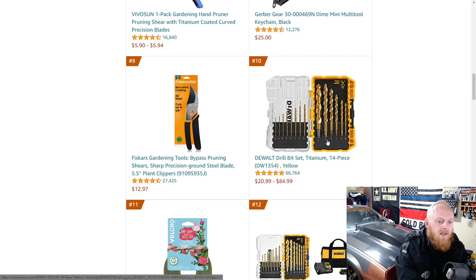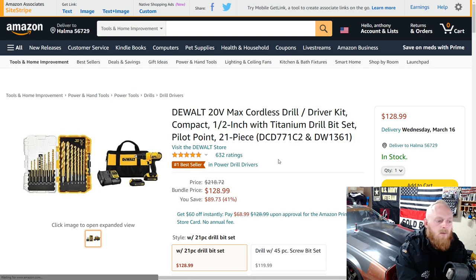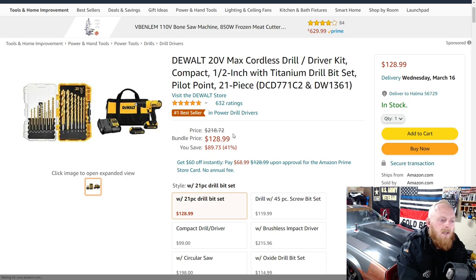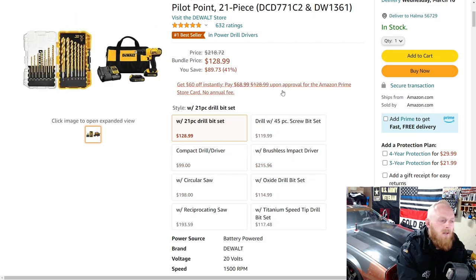Here's a DeWalt titanium drill bit set — $21 to $85 depending on the size or how many you get. Here's one that ranges from $99 to $216, which I'm guessing depends on whether you get just the drill set or the drill bit set with it. This one is on sale from $218 down to $129, a savings of basically $90. Five stars at 632 ratings. It is 20 volt and they have various different packages, which is where the price range comes in.